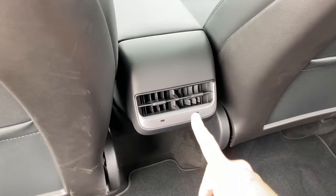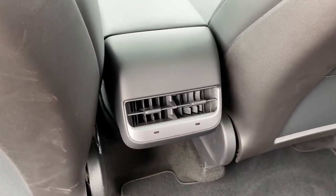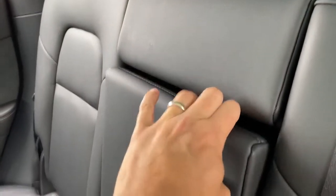You have rear climate control vents, but no climate controls back here — rear seat passengers can't change their own temperature. You also have heated rear seats, which is a nice luxury feature, except you can't control them from the back. There are no buttons, no screen back here to activate them; you have to ask the front seat occupants to turn them on using the center screen. An odd decision. But a few good items worth noting: there is a center armrest that folds down and includes cup holders.